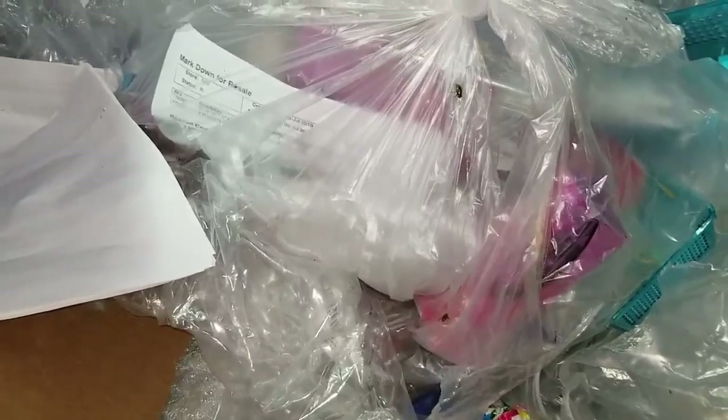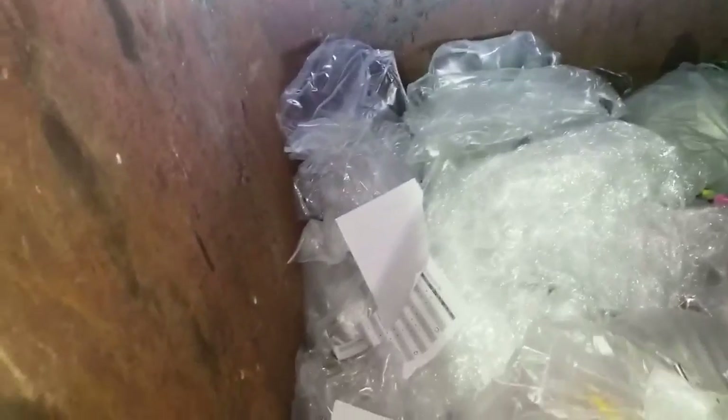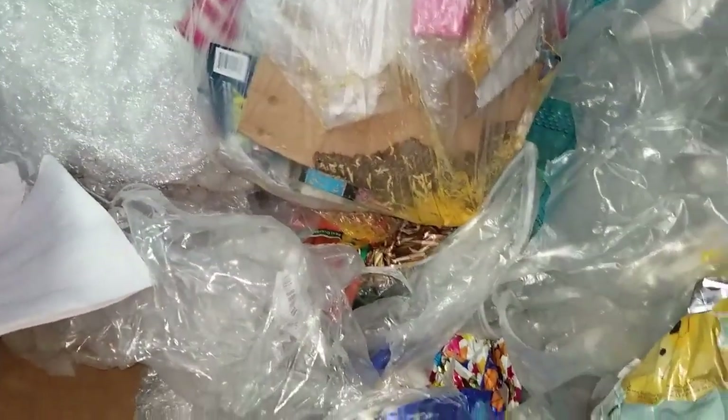What you want to look for is those tags right there — it says 'markdown for resale.' There are lots of flies because it's hot, but that's what you want to look for from merchandise bags: they will write everything off on that ticket and put that ticket into the bag. Be aware of that. We'll pull that out and see if there's anything worth having — it's kind of heavy and has been here a couple days. See the maggots? Yeah, we're not pulling that out. I just wanted to show you that tag so you know what to look for.